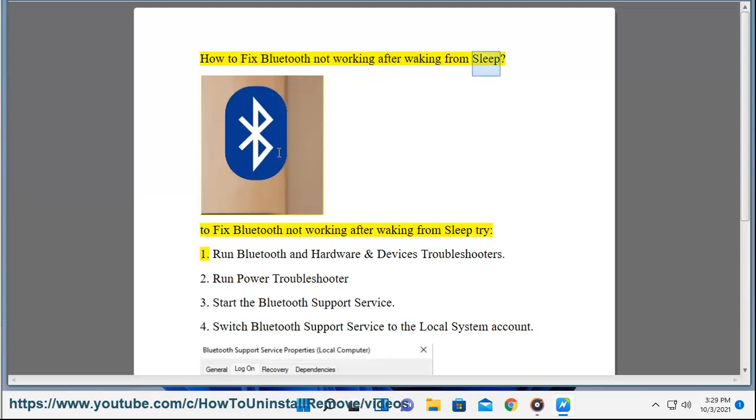How to fix Bluetooth not working after waking from sleep. To fix Bluetooth not working after waking from sleep, try: 1. Run Bluetooth and hardware and devices troubleshooters.